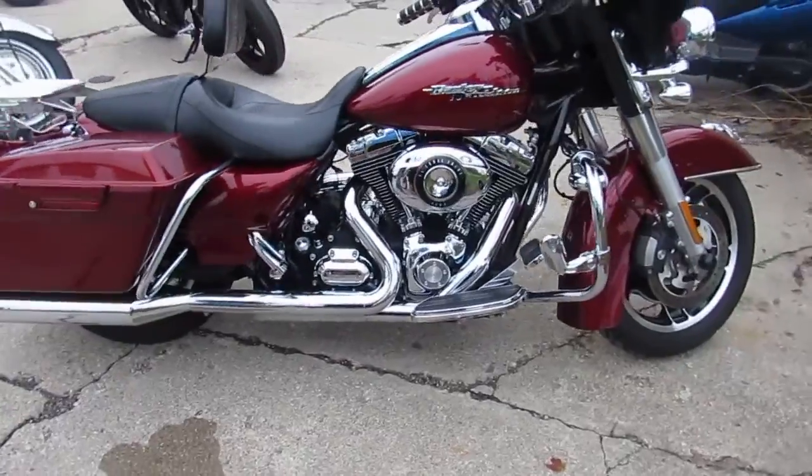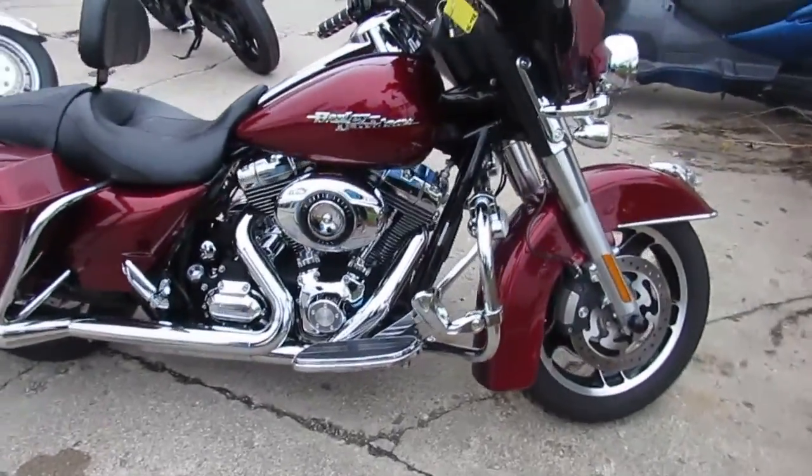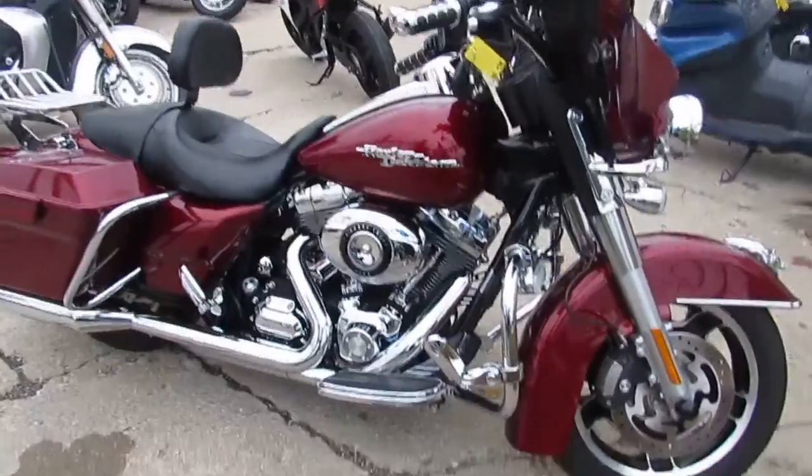Merlot Sunglow Metallic Paint. It's in great shape, man. There's no dents, no dings, no scratches. Good-looking bike. It's got tons of chrome.